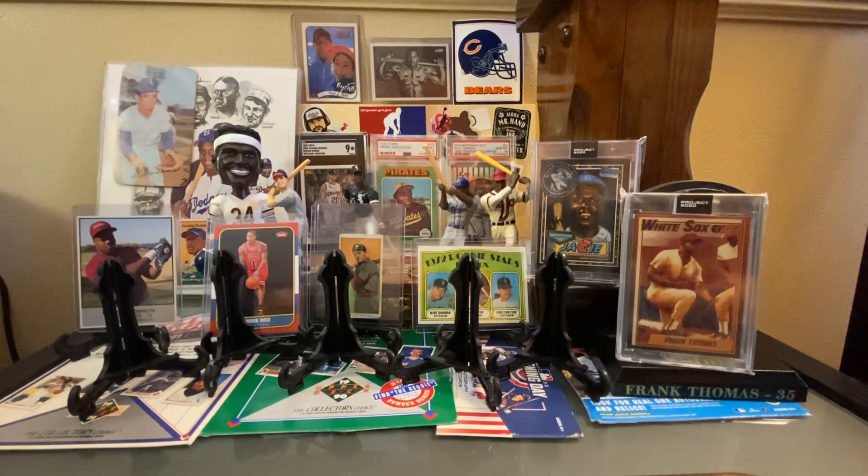Hey Hobby World, Zach and Porter back with another card show recap video. It's not often that we actually hit up two card shows in the same weekend — I think that's the first time we've ever done it. We normally hit up the Oak Creek show, the first Saturday of every month in Oak Creek, Wisconsin at the Salvation Army — the sports card show at the Oak Creek Salvation Army, run by Fat Daddy Sports.